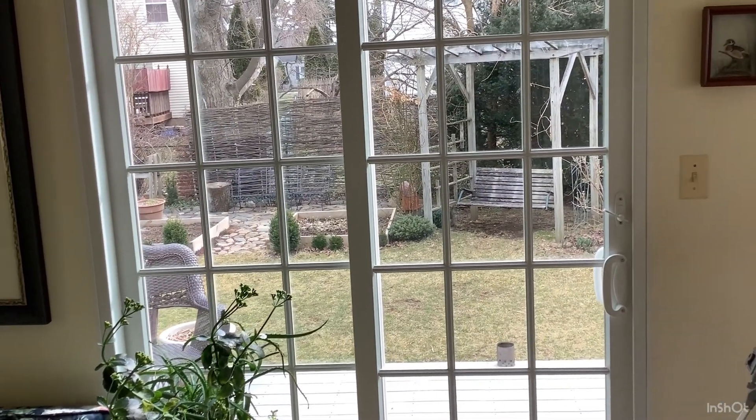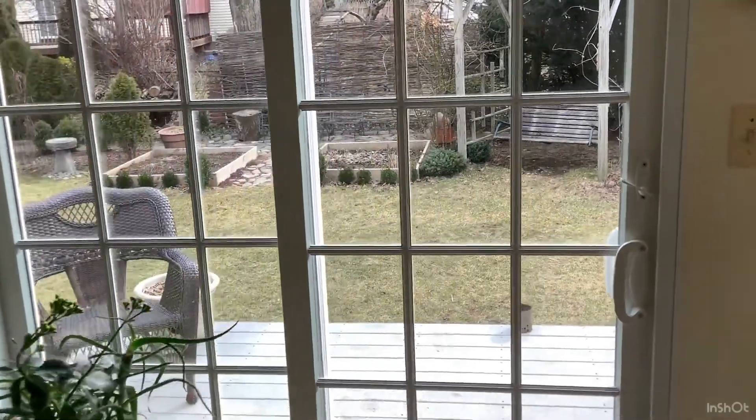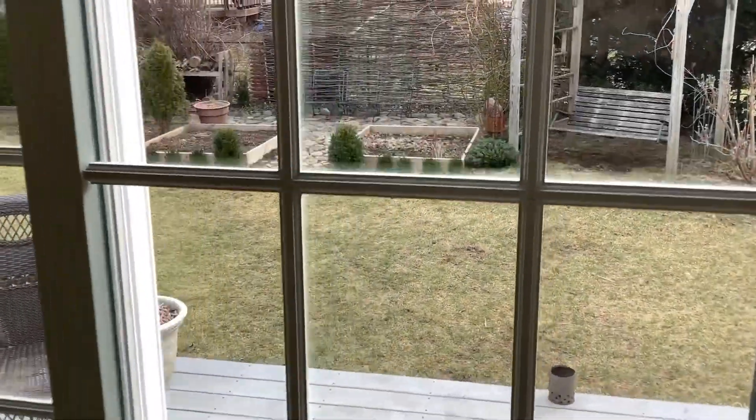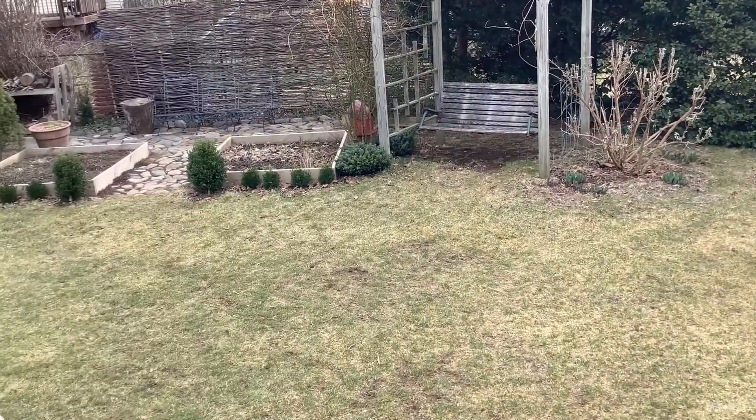The area where we are heading is our backyard. It's an area where we had a huge shed, and that huge shed was doing absolutely nothing.